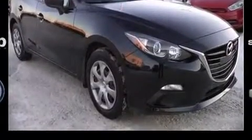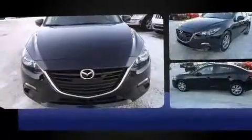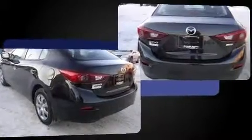Come test drive this 2014 Mazda Mazda 3. This four-door, five-passenger sedan still has less than 10,000 kilometers. Under the hood, you'll find a four-cylinder engine with more than 150 horsepower. And for added security, Dynamic Stability Control supplements the drivetrain.